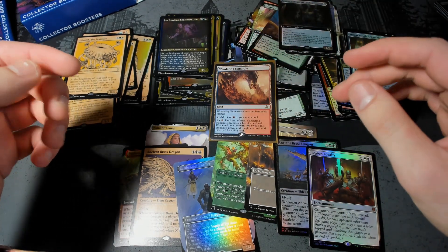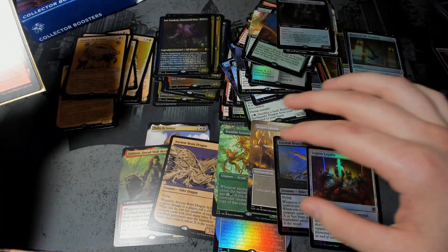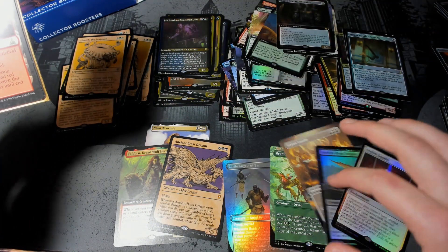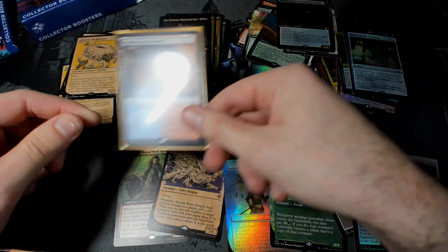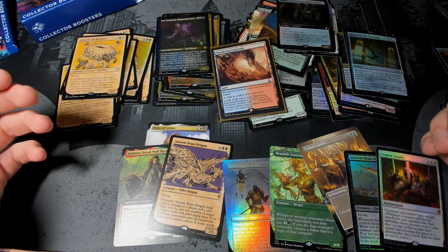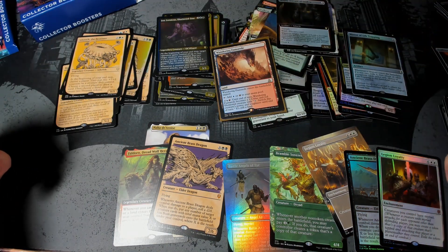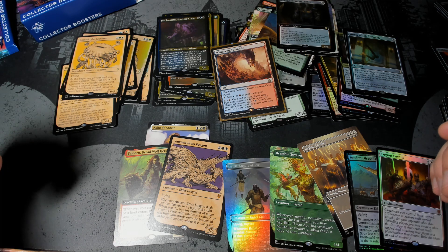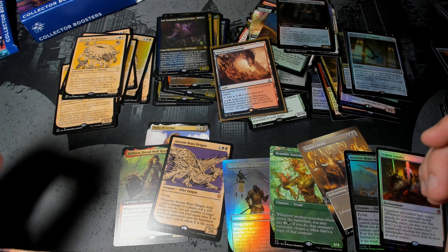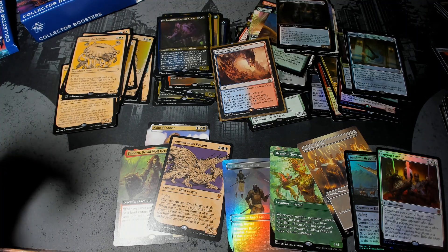That is going to do it for this box, so I thank you all for watching this one. As you can see, we got from the looks of it around eight mythics — I hope I didn't miss any. But if you're eagle-eyed enough you can spot them. This is sort of the spread that you'll get — it's pretty sweet. Any thoughts and feelings, let me know in the comments. Otherwise, ka kite from New Zealand, and thank you so much for watching. It has been my pleasure as always. The Wandering Fumerole — see you in Man Lands next time.